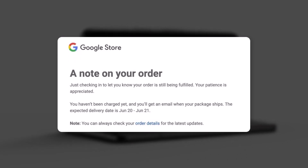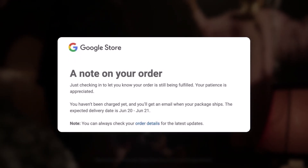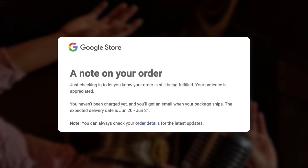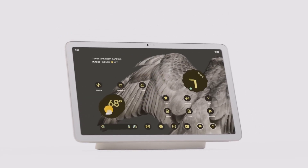In the note, Google points out that the message on your order is simply the Google Store checking in to let you know your order is still being fulfilled. Google wants to point out that those who have pre-ordered the tablet or the foldable phone have yet to be charged, because their orders have not shipped.